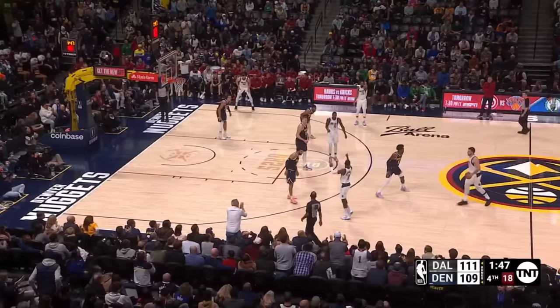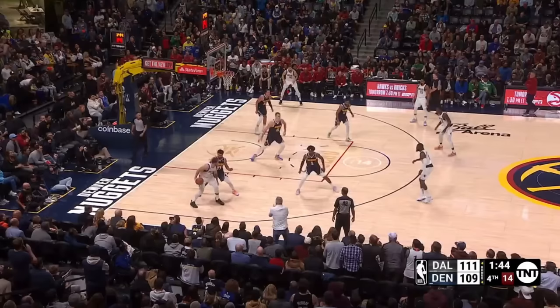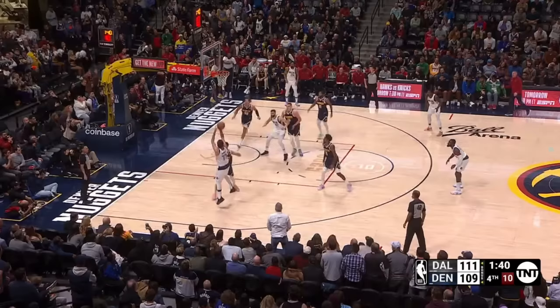The next trip down, Luka goes after Murray again. There's a little confusion and they end up with a switch. Jokic is kind of in a one-man zone — he's leaving the paint so he doesn't get defensive three seconds. Maxi Kleber actually flashes into the lane uncovered, but Luka doesn't see him and settles for a turnaround instead against the smaller Murray. So it's another empty trip.